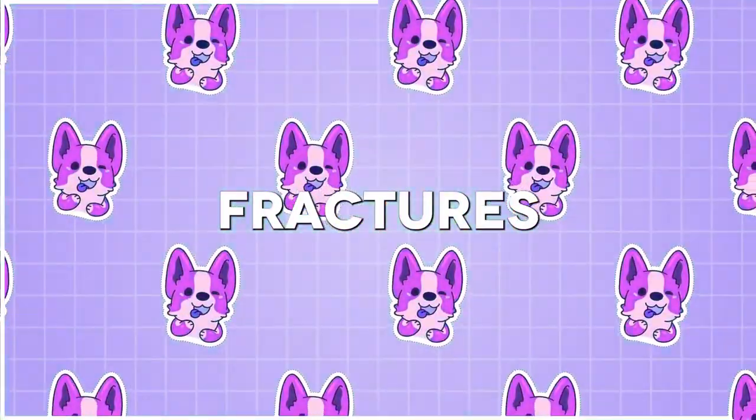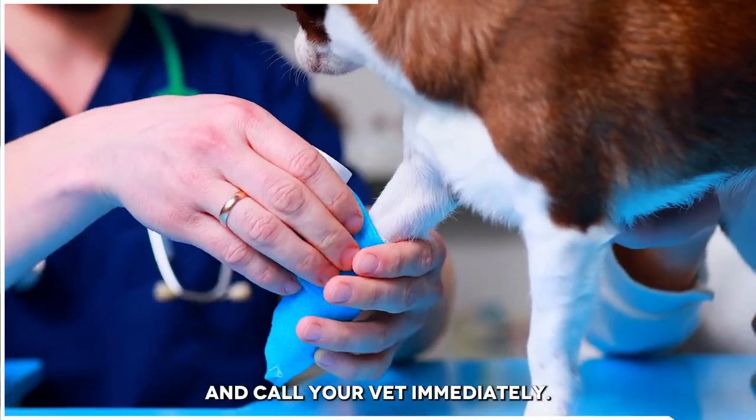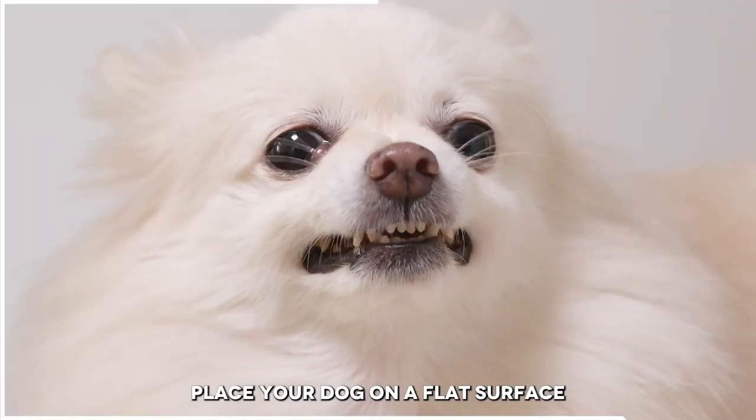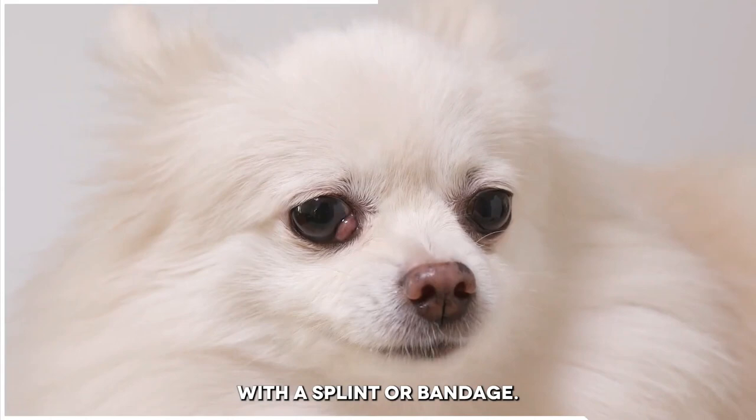Number 5: Fractures. If you think that your dog has a fracture, keep them still and call your vet immediately. Do not attempt to set the bone yourself. Place your dog on a flat surface and immobilize the affected limb with a splint or bandage.